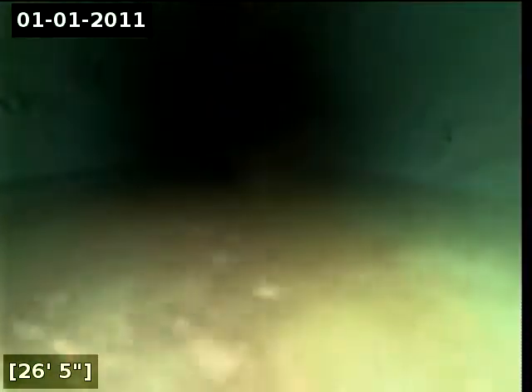Here at 33 feet, there appears to be root intrusion.